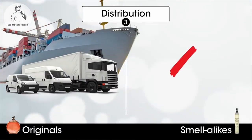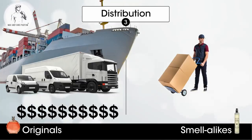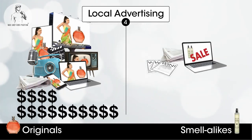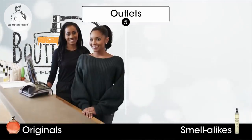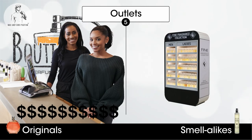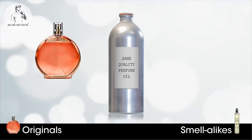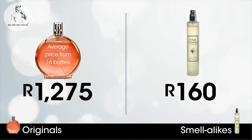Designer perfume companies import into South Africa and require local distributors, while smell-alikes operate locally and deal directly with supermarkets. Designer brands spend heavily on local advertising, while smell-alike brands spend very little in comparison. Designer brands sell through department stores and health and beauty outlets with exclusive counters and well-presented staff, whilst smell-alike products are sold off the shelf in supermarkets. This explains why identical-quality perfume oil ends up in a 50ml designer bottle at 1,275 Rand and the Fine Fragrance Collection smell-alike at 160 Rand — it is the effect of two different business models.